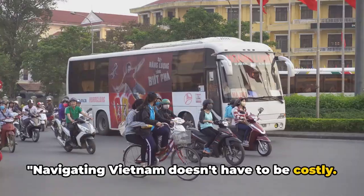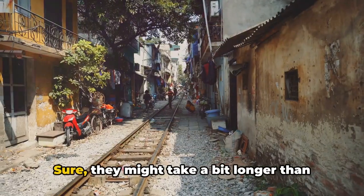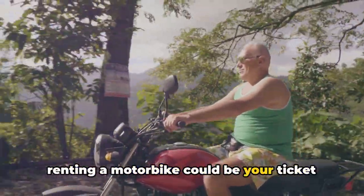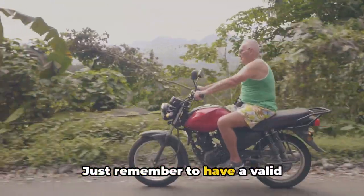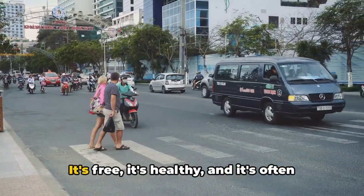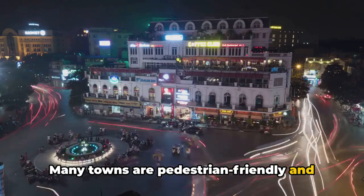Navigating Vietnam doesn't have to be costly. Public buses and trains are your budget-friendly companions for intercity travel. Sure, they might take a bit longer than flights, but they offer a chance to rub shoulders with the locals and soak in the scenery. For those with an adventurous streak, renting a motorbike could be your ticket to explore the Vietnamese countryside at your own pace — just remember to have a valid international driver's license and always exercise caution, as traffic in Vietnam can be a bit of a whirlwind. Walking, though, is the real winner: it's free, it's healthy, and it's often the best way to truly experience the heart and soul of Vietnamese cities.